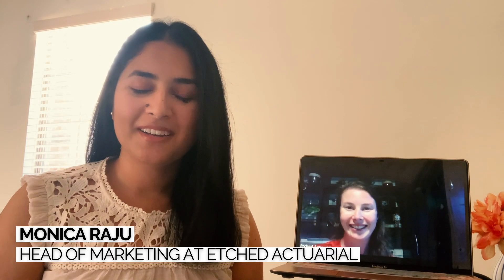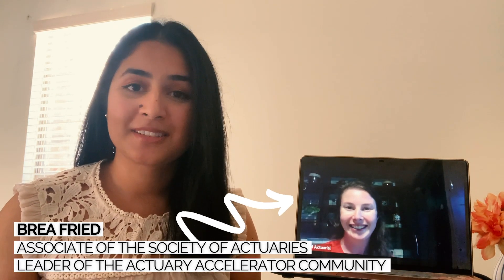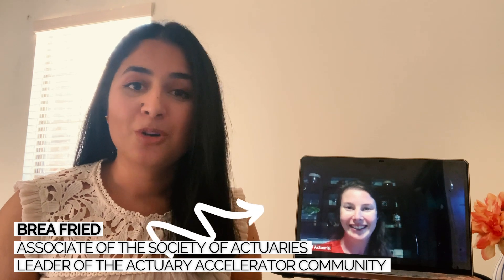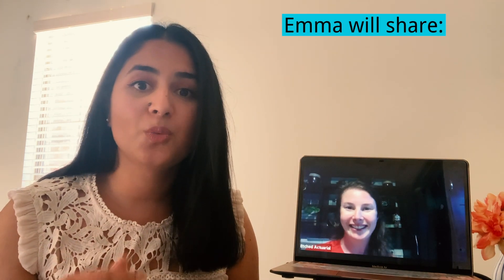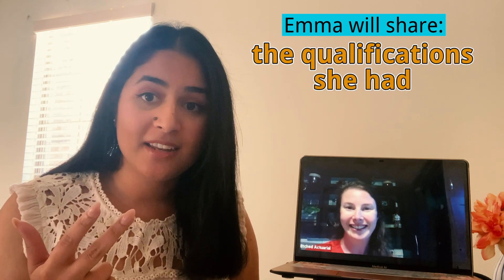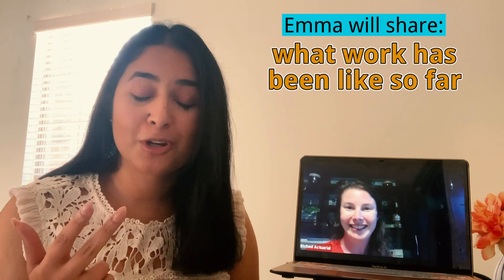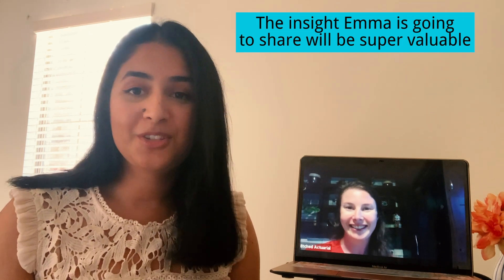Hi YouTube! I'm Monica, the Marketing Manager at Etched Actuarial. Just a few weeks ago, we recorded this interview with our Actuary Accelerator community member Emma, who just got her first actuarial job in pension consulting. In this interview, she shares so much insight into what the interview process was like, the qualifications that made her stand out, and at the end, she even tells you how her first few days on the job have been. I know Emma's insight is going to drastically help you on your own mission to get your actuarial job too, so let's hit play!